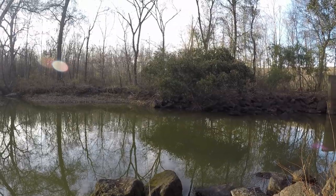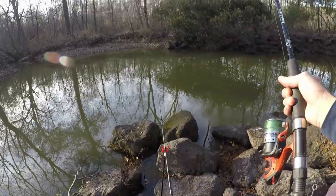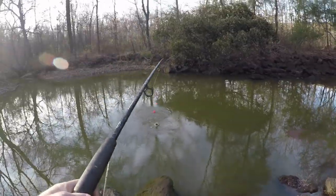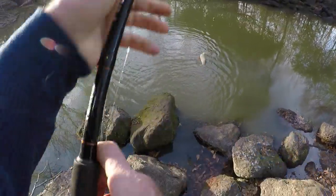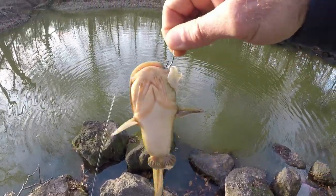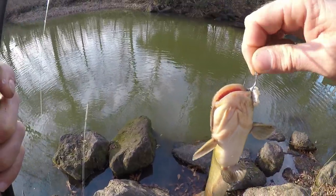See anything missing with this picture? The float is gone! Another small bullhead. It's got to be at least one channel cat in here, and hopefully we hit a bowfin before we lose the light.